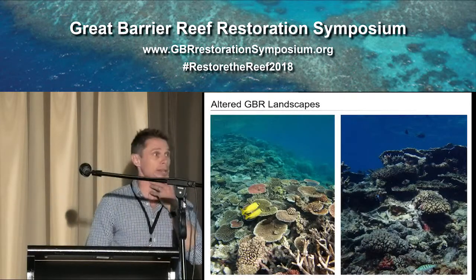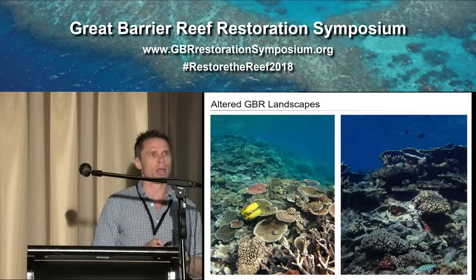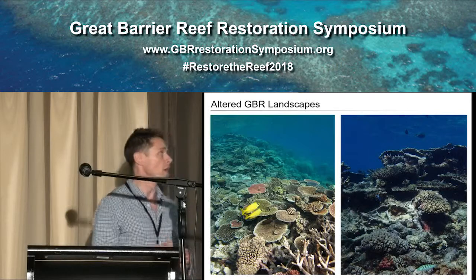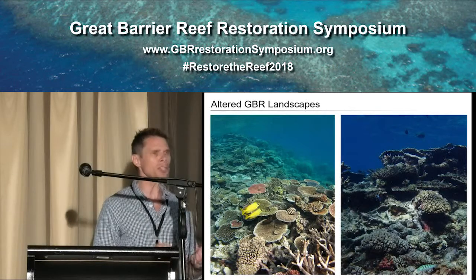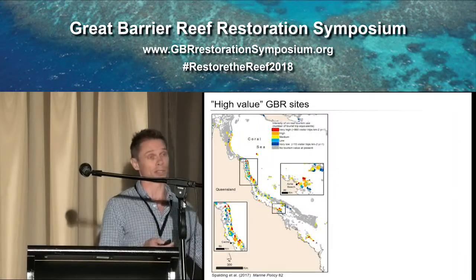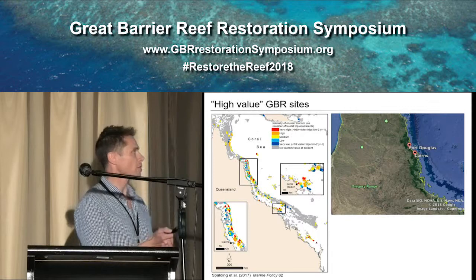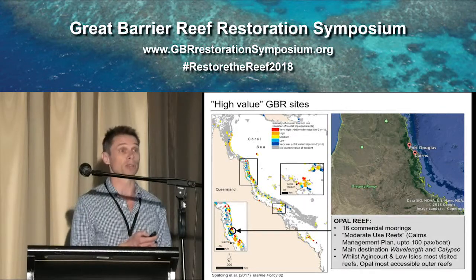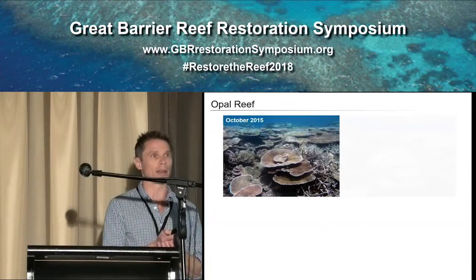As Margo elegantly introduced, GBR landscapes are rapidly changing — particularly over the last few years through heatwave events, but also through longer-pressing stresses: climate change and localised anthropogenic stresses. We're starting to become used to, unfortunately, seeing reefs moving from healthy to degraded states. This is a particular problem for high value reef sites. Opal Reef was bang in the middle of that high value tourism area.